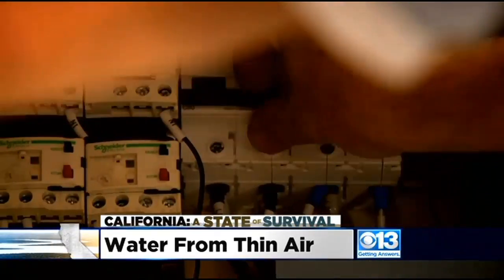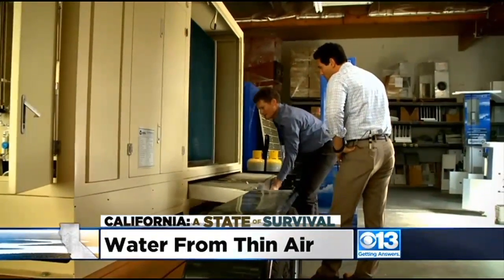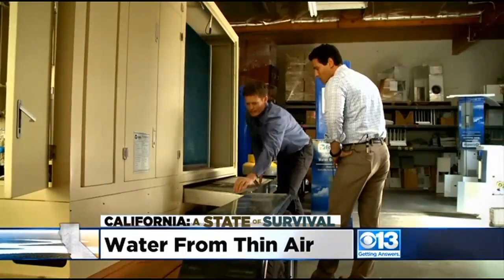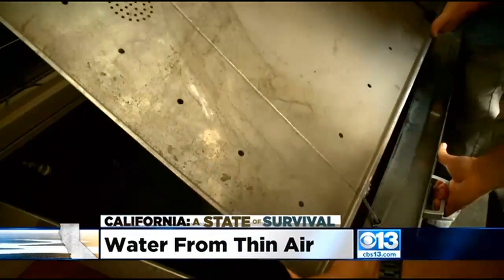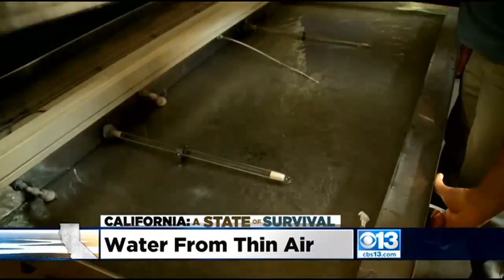Back at Ecolo Blue, we wanted to see how much water was made from a few hours in the morning and half an hour while we were there. There are easily several gallons in the tank ready to be filtered — it's actually quite a bit.